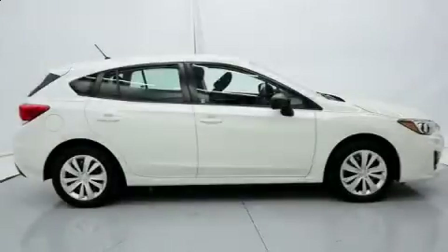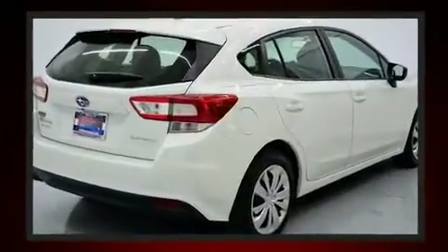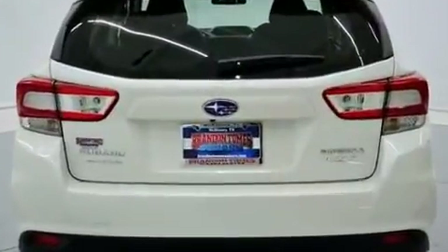Load your family into the 2017 Subaru Forester. Under the hood you'll find a four-cylinder engine with more than a hundred seventy horsepower, and all-wheel drive keeps this model firmly attached to the road surface.